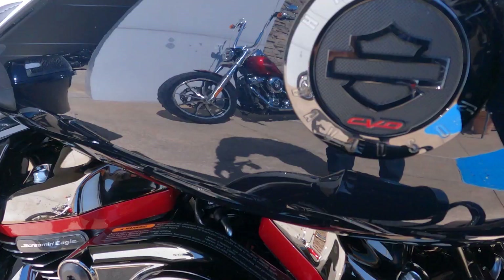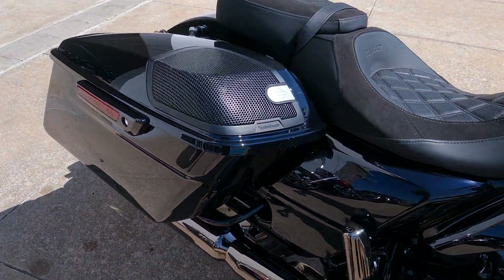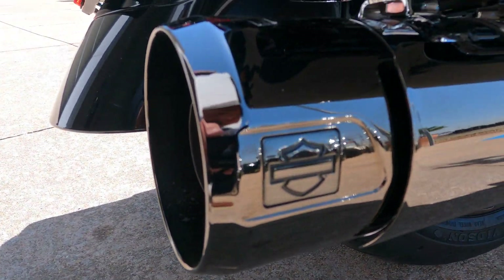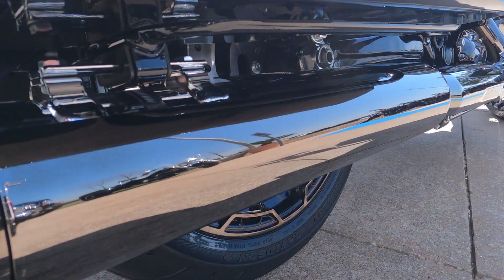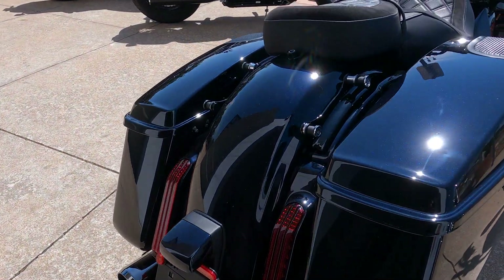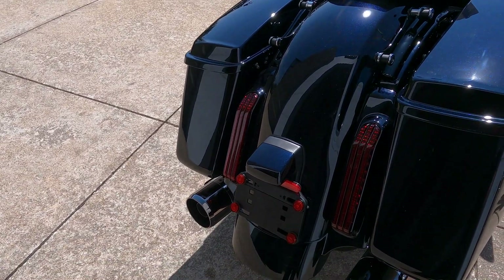You can see the CVO badge on the gas tank, and it comes with a Stage 2 Rockford Fosgate sound system. I just couldn't get away from looking at this black chrome — I think that's the proper color name. It looks awesome.